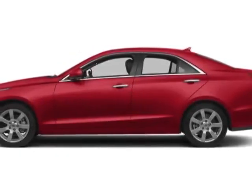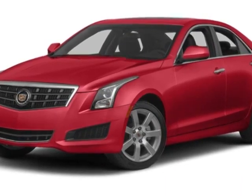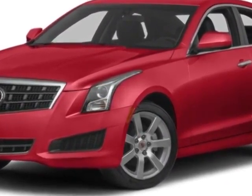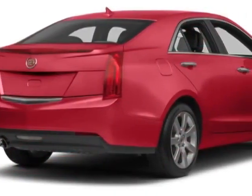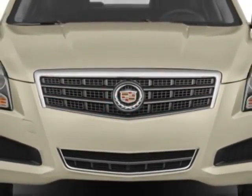Check out this new 2014 Cadillac ATS. For your protection, this vehicle has a full factory warranty. This vehicle gets an estimated 21 miles per gallon in the city and an estimated 31 on the highway.